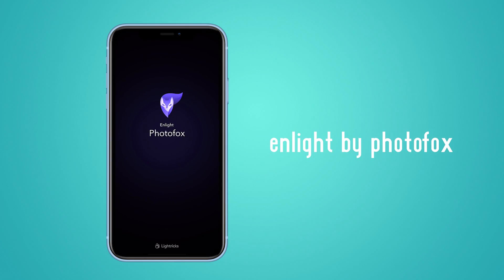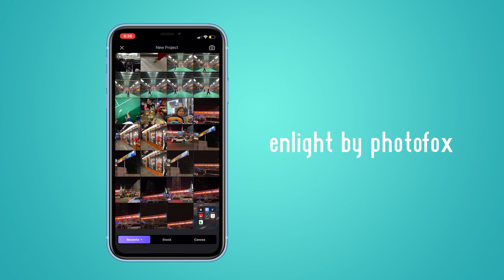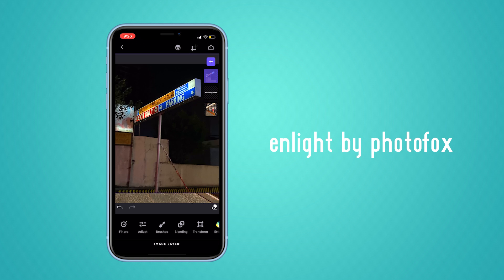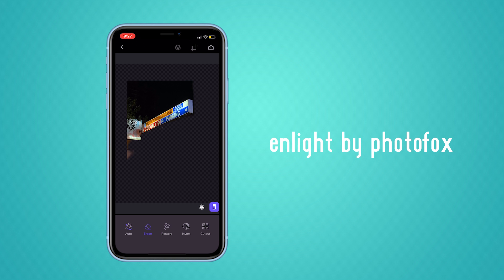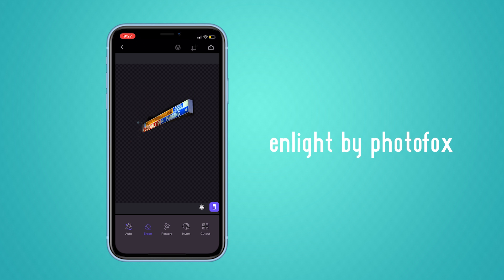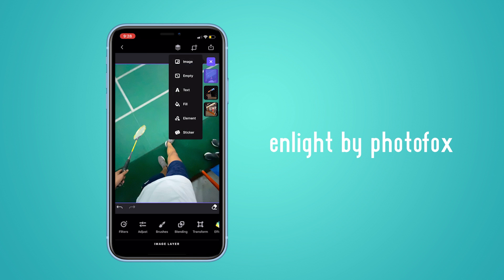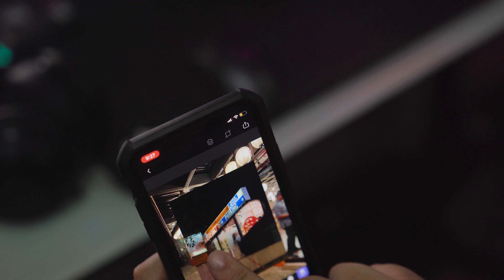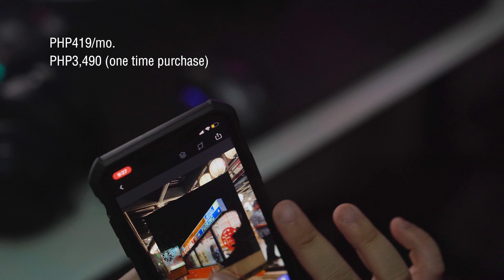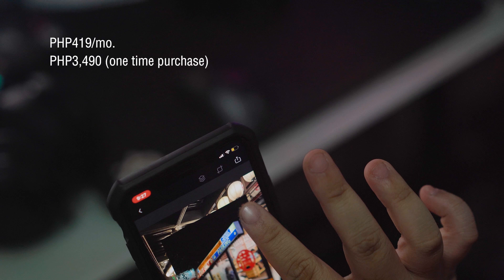At number three, we have Enlight by Photofox. Just like PixArt, Enlight is also helpful when doing more advanced edits. You get layer functionality, automatic edge detection — which is essential for erasing specific parts of your photo — built-in filters, add doodles, blending options, transform, and more. Do take note that not all the features are free. If you want more than three layers and extra tools when editing, you can opt for the paid subscription for R$419 a month or a one-time purchase of R$3,490. It is expensive, but the app is worth its price.